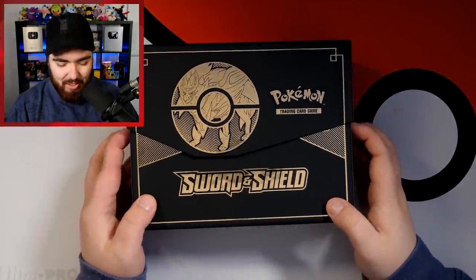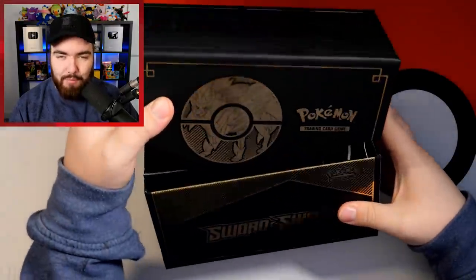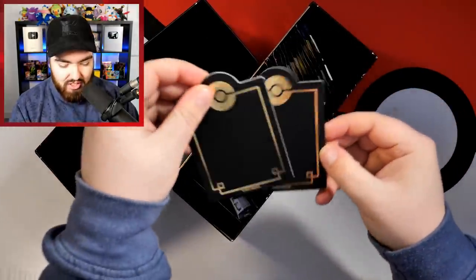I'm so excited right now, you can probably tell. Even the way it opens — it feels like an expensive Apple product or something like that. I've got to keep my best cards in this ETB. Even the dividers are bougie.